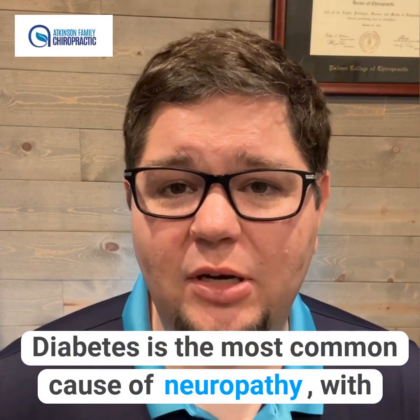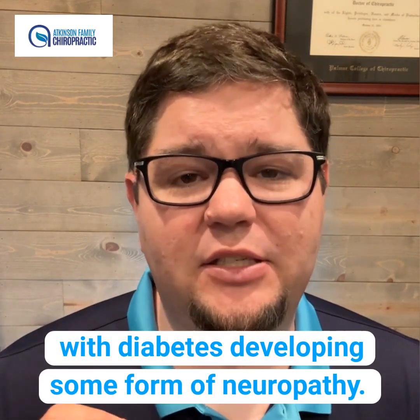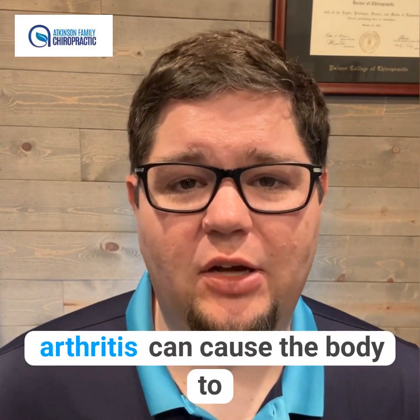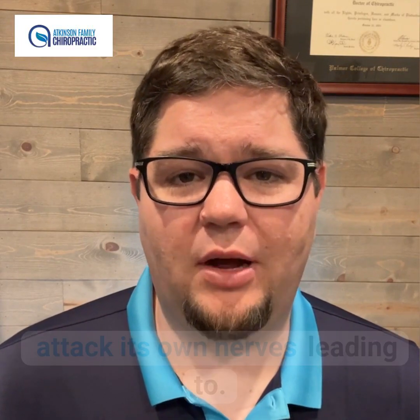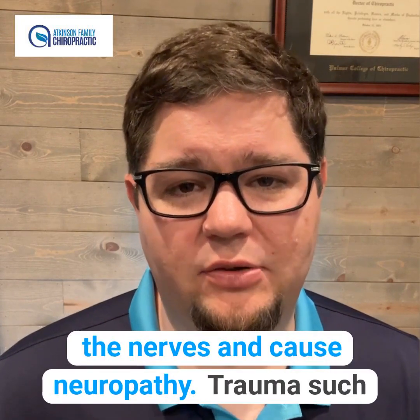Diabetes is the most common cause of neuropathy, with about 60–70% of people with diabetes developing some form of neuropathy. Autoimmune disorders, such as lupus and rheumatoid arthritis, can cause the body to attack its own nerves, leading to neuropathy. Infections like shingles and Lyme disease can also affect the nerves and cause neuropathy.